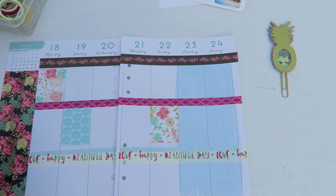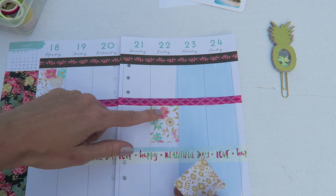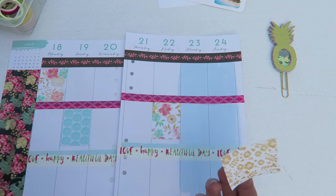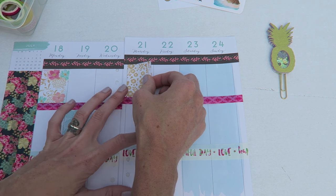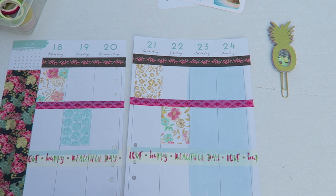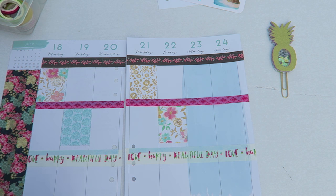We just got back from a birthday party — I don't usually use these squares, maybe I'm supposed to push them down so there's room for a header. Anyway, we just got back from a birthday party and it was super fun, but I have a lot of stuff to do now. The sun is going down and I'm running out of time, so here we are.